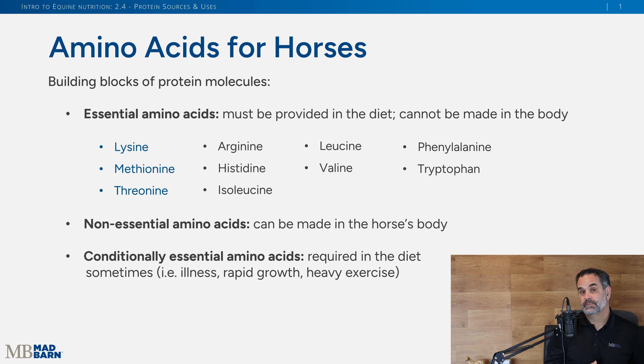These essential amino acids are what the horse needs day in and day out in their diet, not just to maintain their body but to thrive and perform. Non-essential amino acids means the body can make them. Conditionally essential means a horse may need more of certain amino acids due to illness or heavy exercise, to build more muscle and maintain body function.